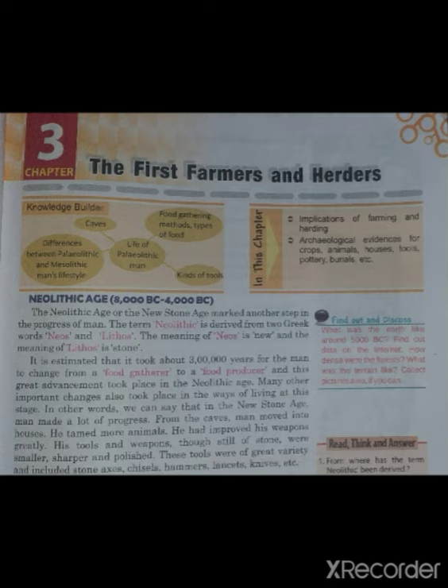In other words, we can say that in the new stone age, man made a lot of progress. We will know how early humans evolved in their life, how they developed themselves, and how this age is where the early human became a very smart person. He improved his weapons and his livelihood. He improved his agriculture and tamed more animals. The tools of stone were smaller, sharper, and polished.